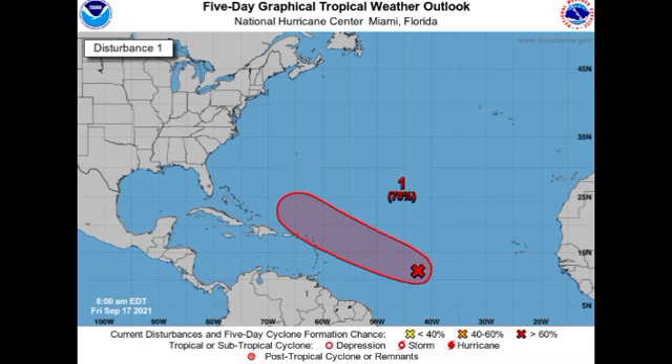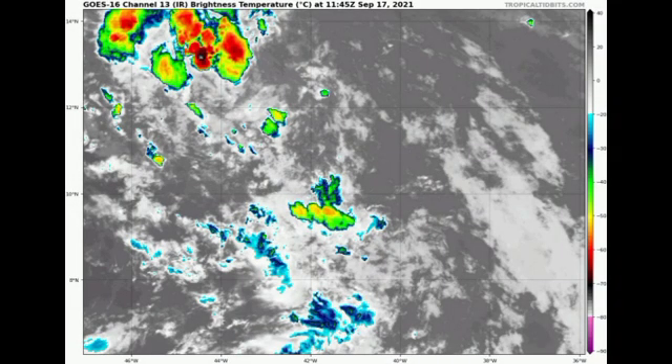Now let's go on to Invest 95L, the disturbance located out in the Atlantic about midway between the Leeward Islands and the coast of Africa. On the five-day outlook, it is also given a high 70% chance to potentially develop into a tropical cyclone. It is going to be making its way generally to the west-northwest or northwest, and it might be a threat to portions of the Caribbean. The Leeward Islands might feel impacts Monday going into Tuesday as it makes its way by. On satellite, there is not much going on — very limited shower and thunderstorm activity and no rotation visible.